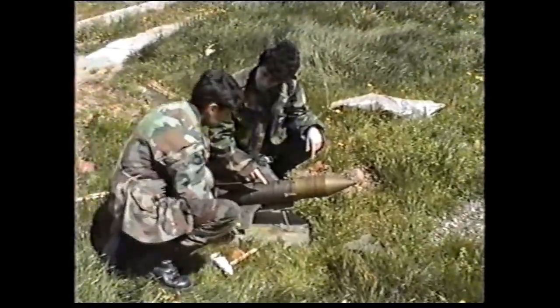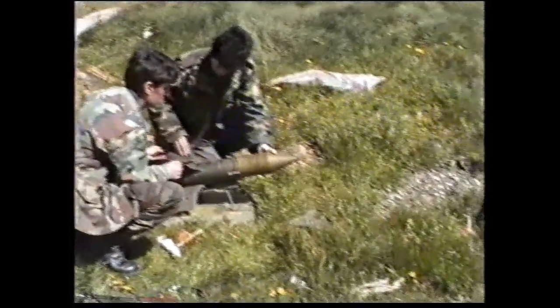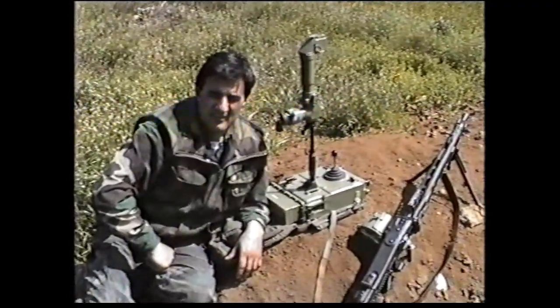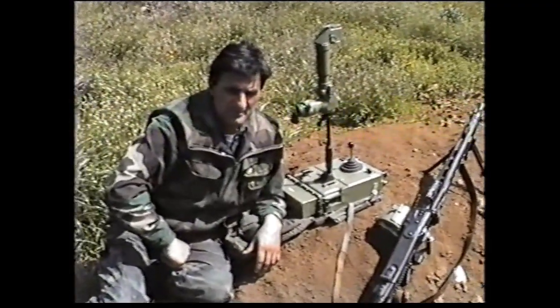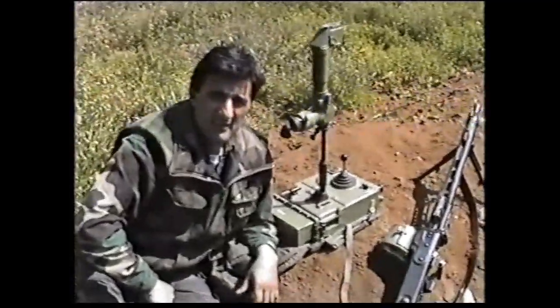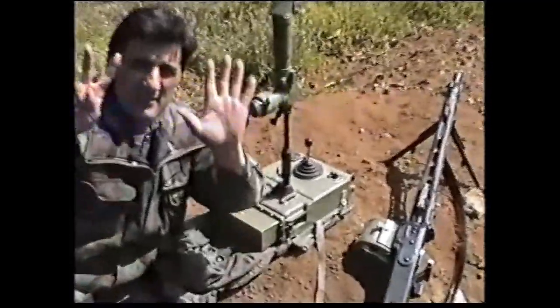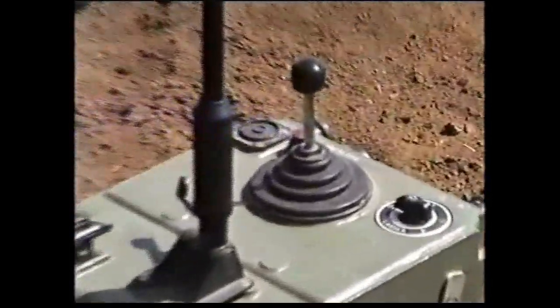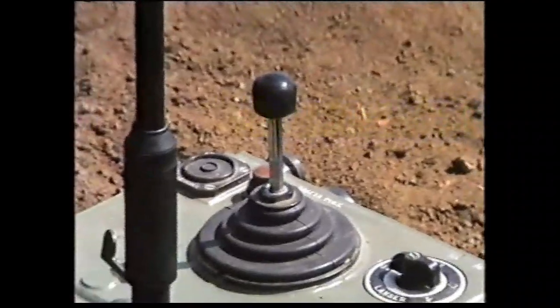For targets further away, the operator uses the 8-power periscope. Up to seven missiles can be linked to the command module at once. These missiles were in service on the eastern front at Vincovce during the Croatian War of Independence.